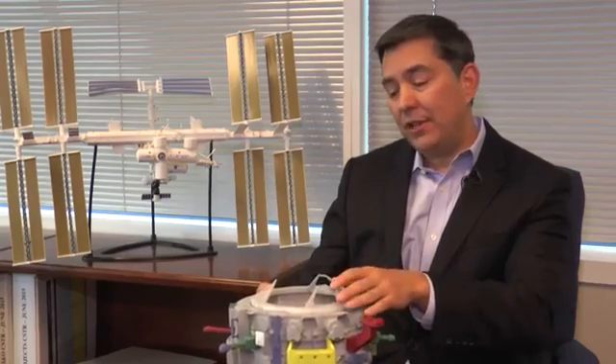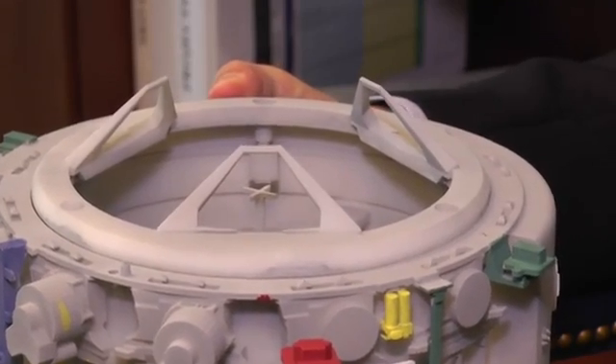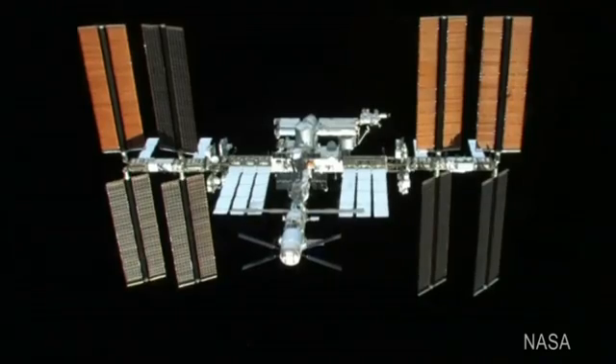On the top surface is the passive soft-capture ring, which will actually interface with the docking system on the visiting spacecraft. It dampens out motion to bring the spacecraft into close proximity so that we can lock them together.